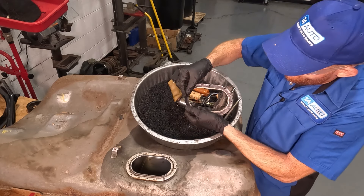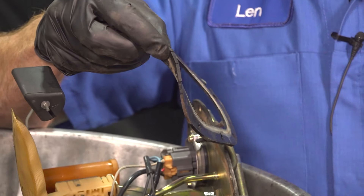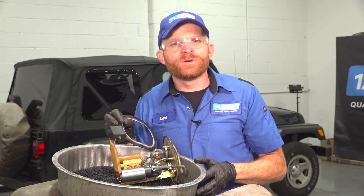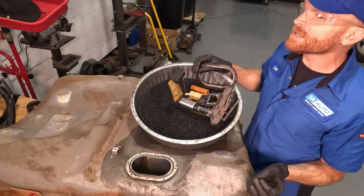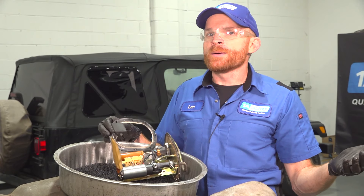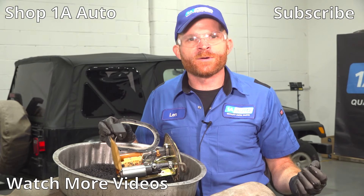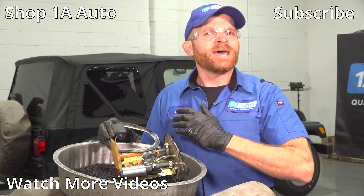I'd say we definitely found the issue. This gasket is completely cracked. At minimum it's allowing vapor to escape, but as you fill up the tank, liquid fuel can also make its way through all these dry-rotted cracks and down along the top of the fuel tank. It's almost impossible to see this from underneath without dropping the tank. Imagine if I hadn't dropped the tank and only fixed those lines and the filler neck — we'd still have a fuel smell and have to re-diagnose, wasting a lot of time. Order everything you need from 1AAuto.com and we'll ship it out fast and free.